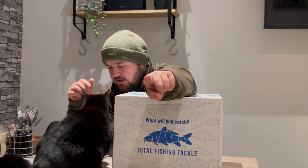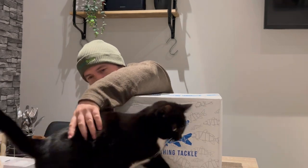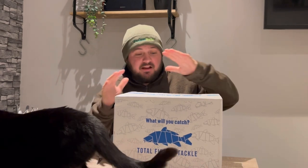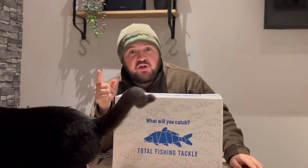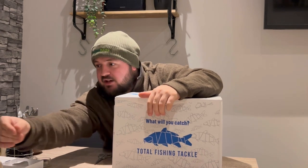Hi guys, welcome back to the channel — something completely different today, just completely new, not done this before. I saw this on Stew's YouTube channel, so big shout out to Stew. I did message him to check he was okay with me doing this because I kind of stole his idea. I'll leave a link to Stew's YouTube channel down below — please go check him out.